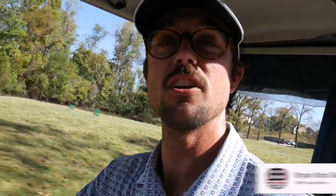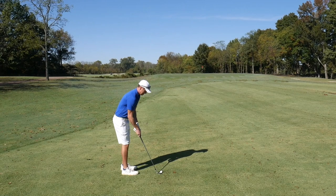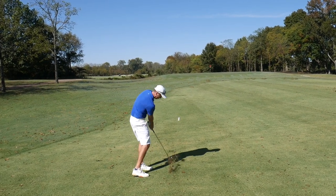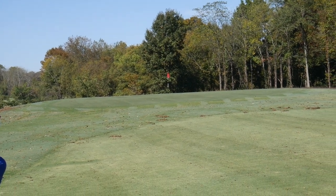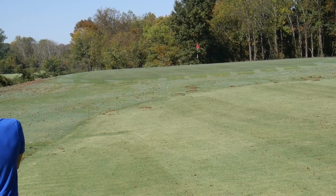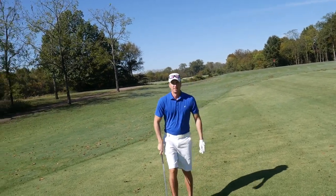Welcome back to the channel if you're new! I'm 1-0 against Zach on my channel, 0-1-1 on his. Game feels pretty good even though this is his home turf and he knows the course. This course looks really good and the weather is amazing. Zach's got about 78 yards to the pin — hits a really nice shot, good contact, looks like a great birdie look on hole one.